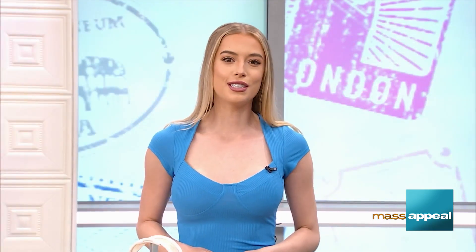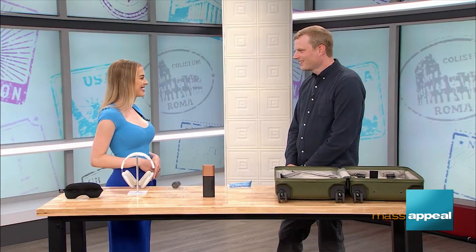It's a good idea to start stocking up on some traveling essentials, especially if you're planning to take a long trip. Joining us now with products to make your traveling a breeze is Jacob Palmer with Best Reviews. Jacob, thanks for joining us. Thanks so much for having me.